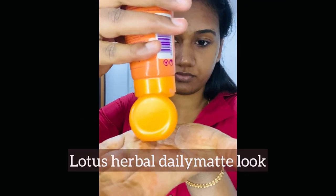Next, I'm going to use Lotus Herbal Sunscreen. It's a daily matte sunscreen with a matte look finish. If you travel in the sun, your skin can get sunburned, so this is protective.